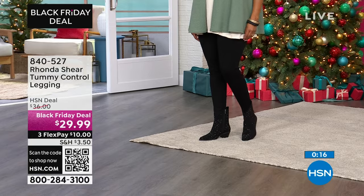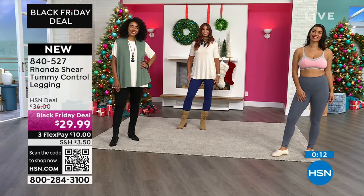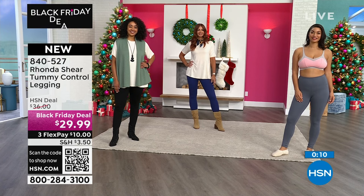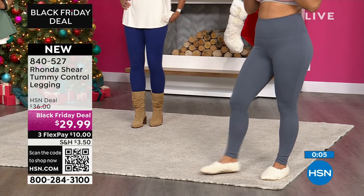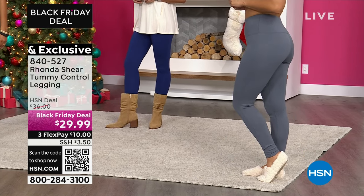That is a deep saturated color — it's not going to change on you. The gray, the black, or the blue are not going to become lighter; they're going to stay their same color. Crazy Black Friday deal — $29.99. Item number 840-527.